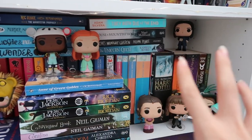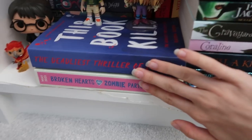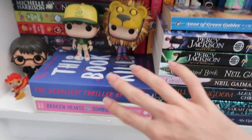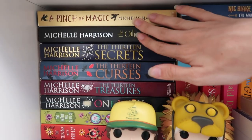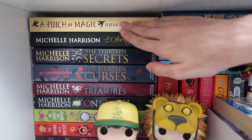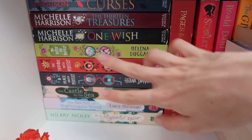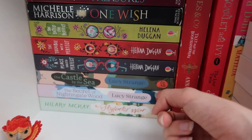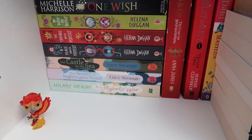Moving on to the bottom shelf — this one is definitely the most jam-packed. It's mostly my middle grade and children's books shelf, apart from these two arc proof copies that I have the main copy of now so I don't really know what to do with them. Down here is my favourite author of probably all time — all her books are here, apart from a few I don't have yet, one full series, and a standalone. I also have the A Place Called Perfect series which I love, though they changed the covers halfway through which is annoying. And then some books by Lucy Strange whose writing I really love.